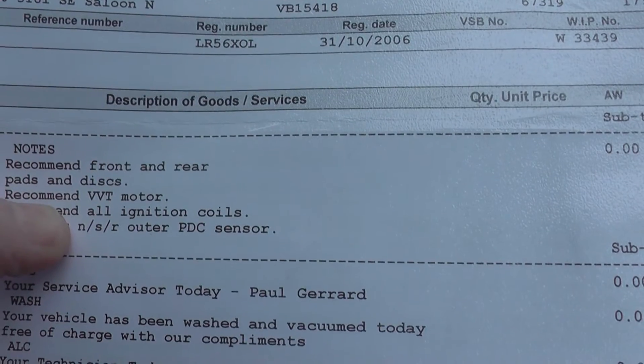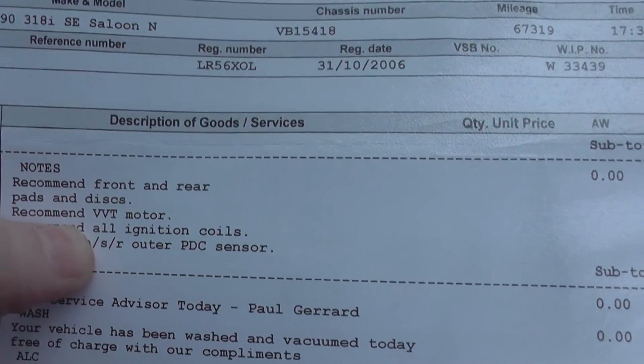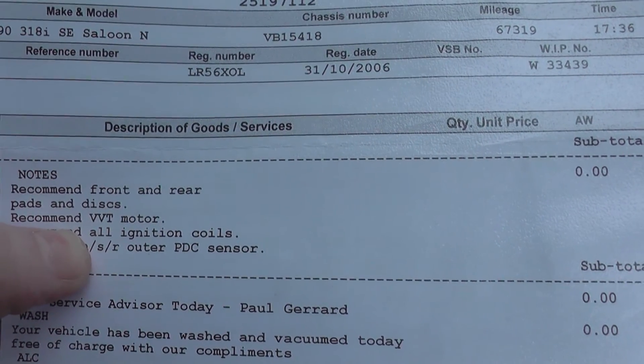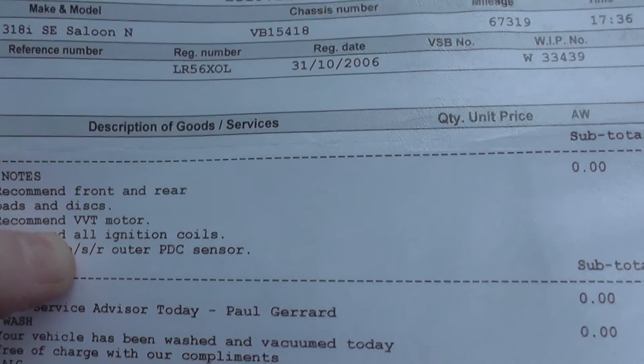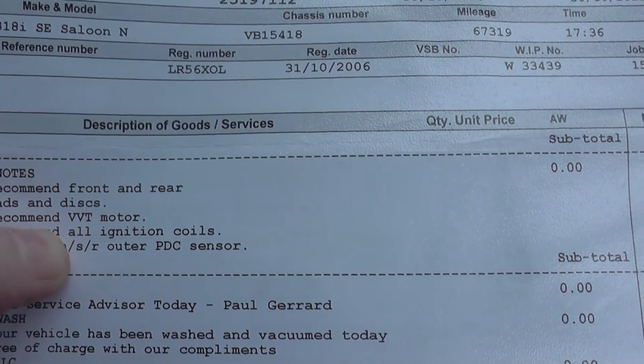This vehicle is on 69,000 miles. You might be lucky and get 100,000 miles before it needs to be changed, or you might only get 40,000 before it needs to be changed, at which point I would imagine it will still be under warranty.